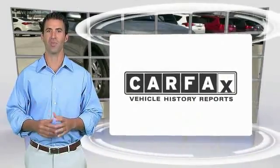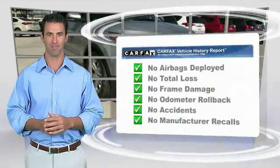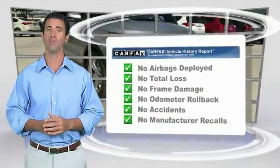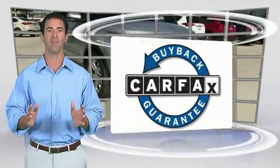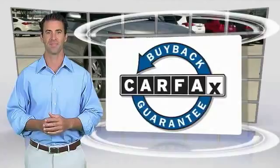Here's another high-quality vehicle with the Carfax Vehicle History Report. Be sure to find a complimentary copy of this report online or contact the dealership. This vehicle qualifies for the Carfax Buyback Guarantee. Carfax.